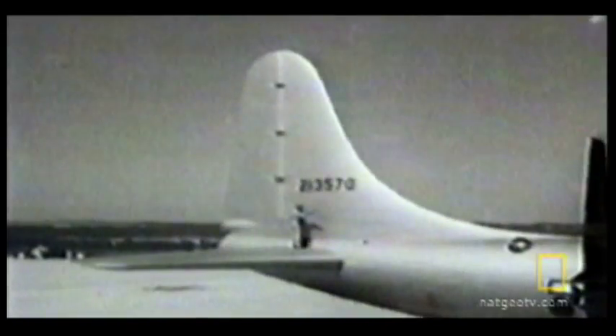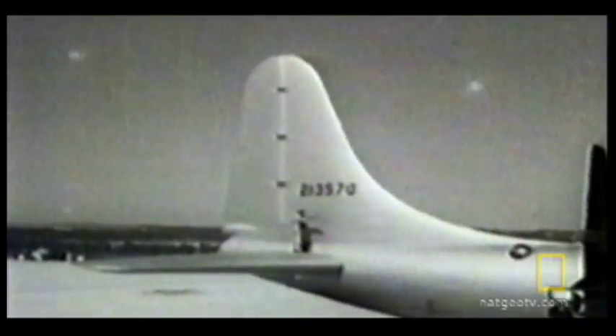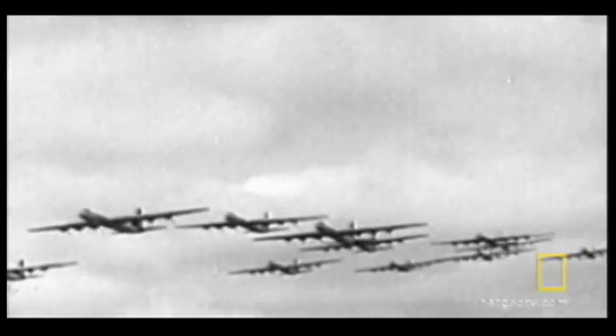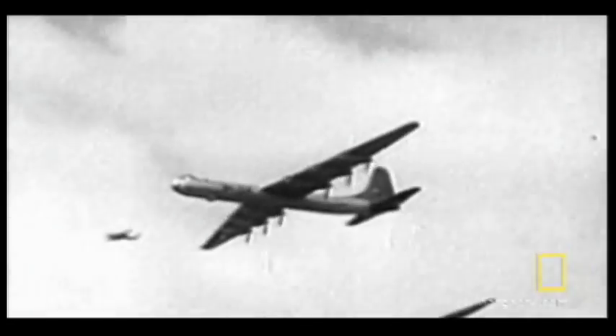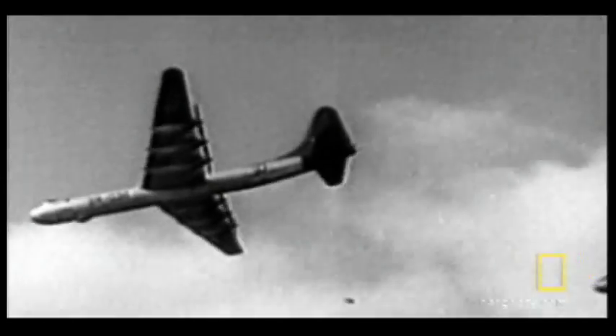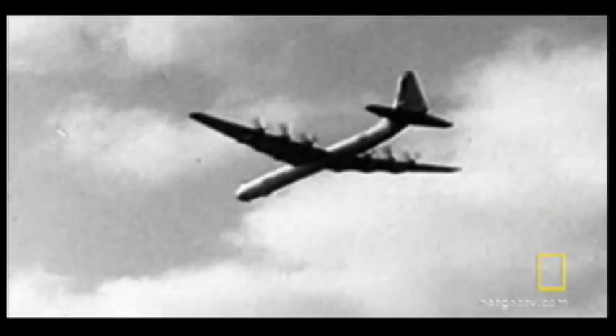With a wingspan nearly as long as a football field, its body seemed to stretch on forever. Its enormous tail rose nearly five stories, and with the capacity to hold a rail tank car of fuel, the bomber could remain airborne for almost 50 hours, allowing it to reach targets far across the world.